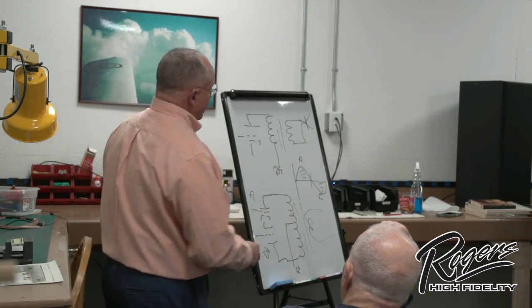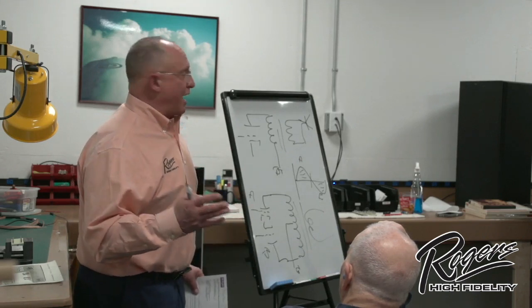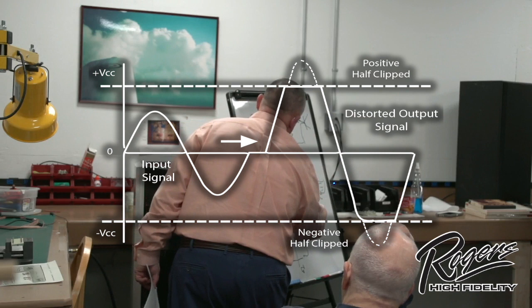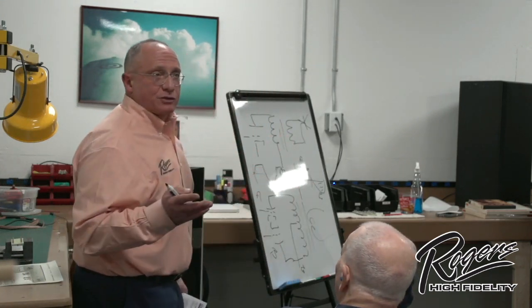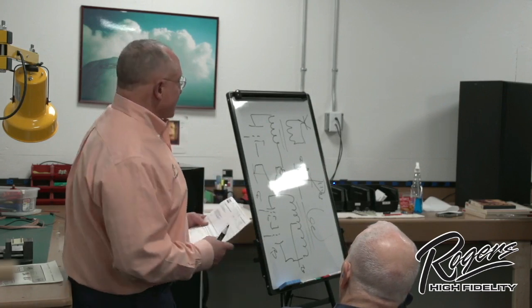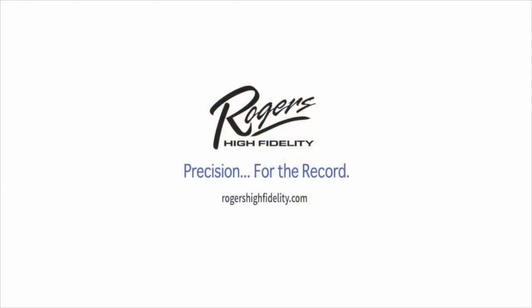Another interesting thing: everybody knows what clipping is? When an amplifier runs out of power — usually due to the power supply — a single-ended amplifier clips non-linearly. Your sine wave, instead of being a nice tone, gets uneven clipping — a tremendous source of distortion. The beautiful thing about a push-pull amplifier? Anyone want to guess what happens? Symmetrical. It clips symmetrically.